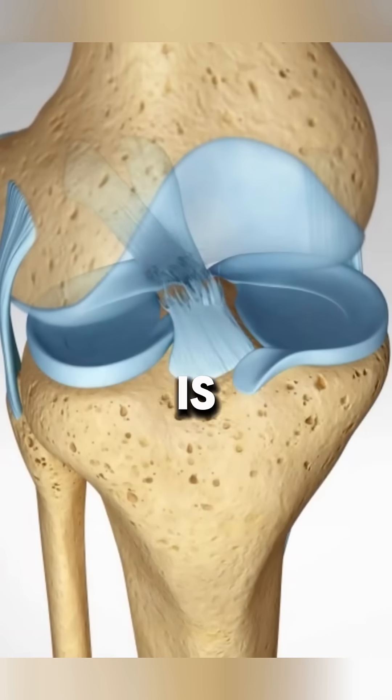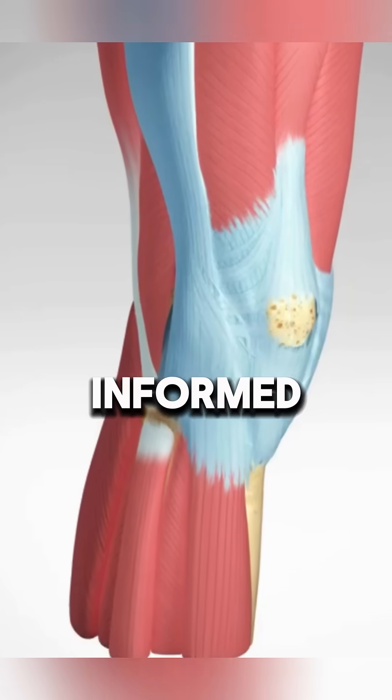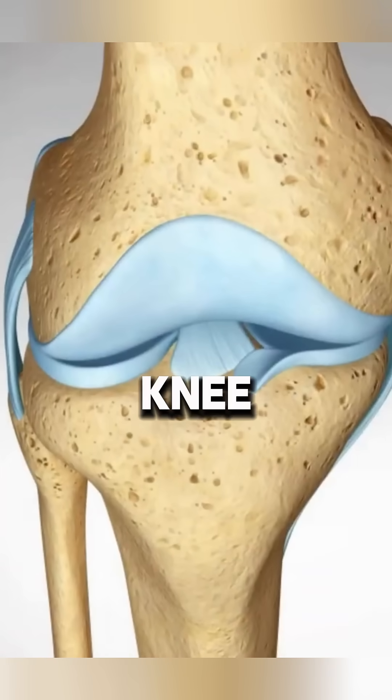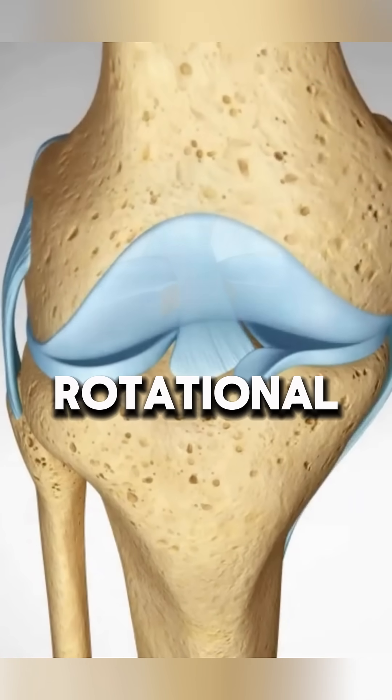Ever wondered what the ACL is and why it's so important? The anterior cruciate ligament, ACL, runs diagonally through the middle of the knee, preventing the tibia from sliding forward and controlling rotational movements.